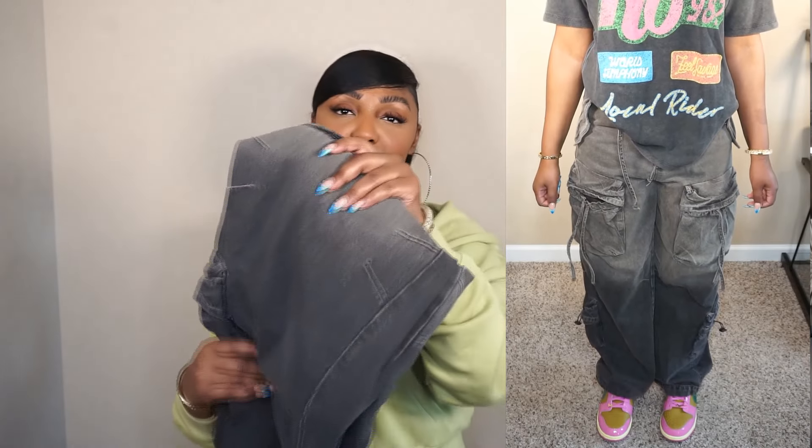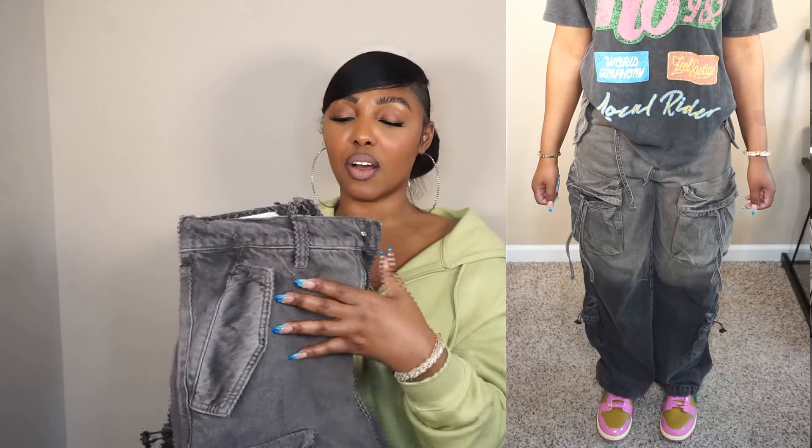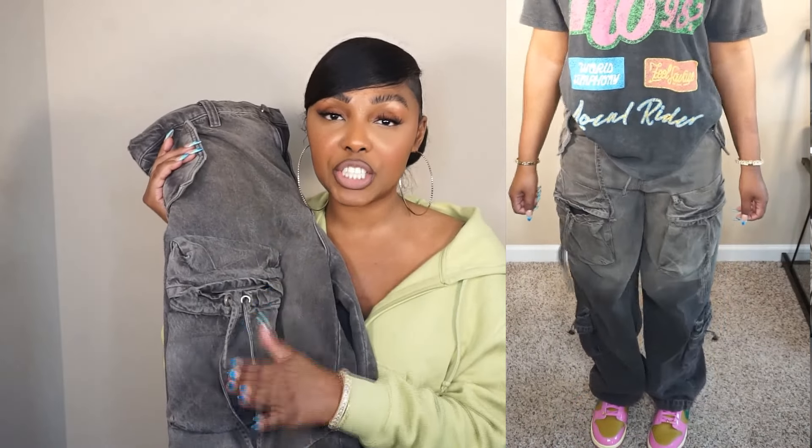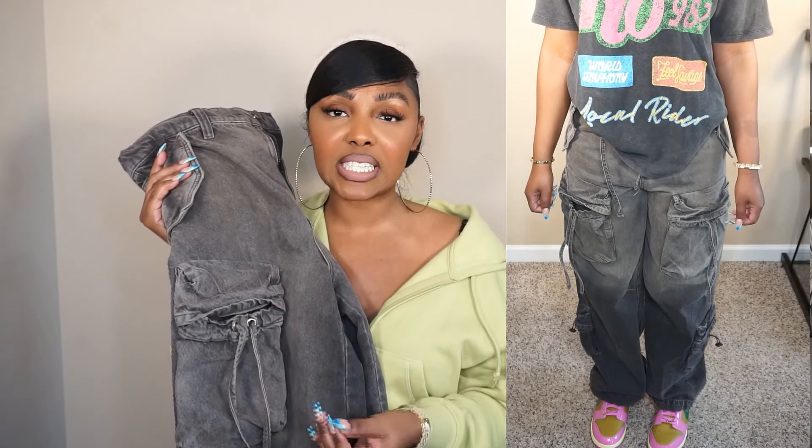I paired it with these bottoms. When I say I have been wanting these bottoms for a long time — Zara makes the best jeans, but their men's jeans and cargoes are always top tier. They're extra baggy and I love that extra bagginess. Go to the men's section for your cargoes because they're always going to hit.